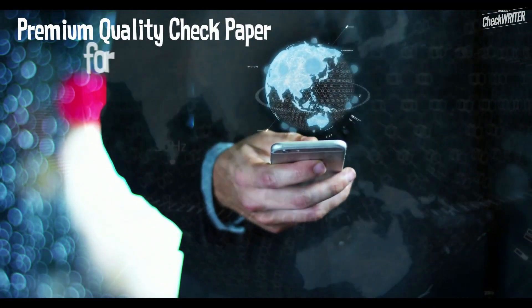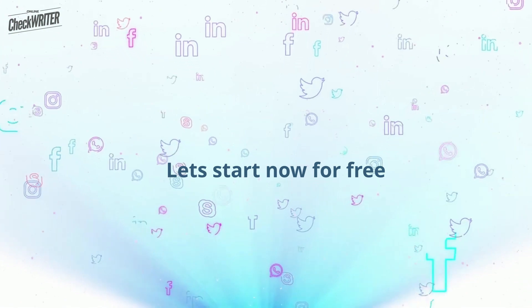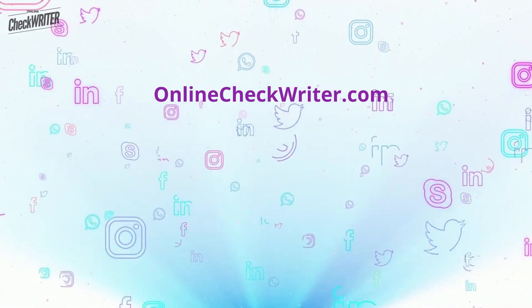Buy premium quality check paper at a very cheap rate with a single click. Let's start today for free with the perfect check printing software. OnlineCheckWriter.com